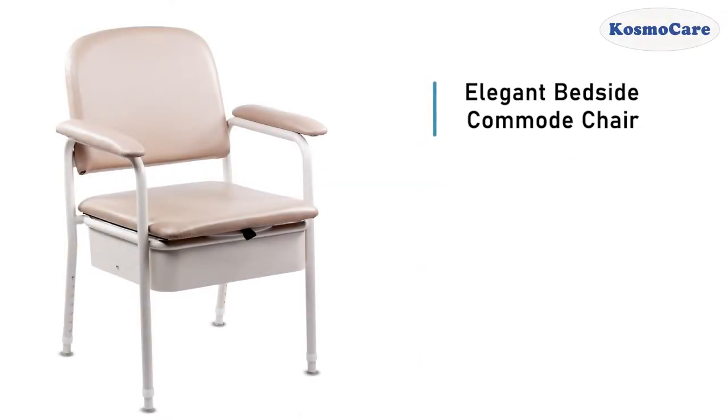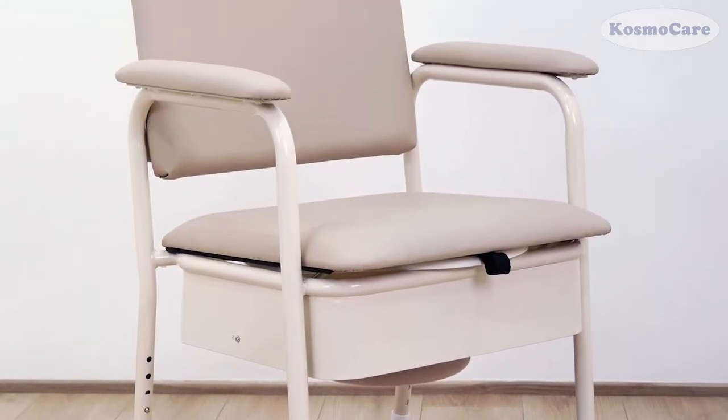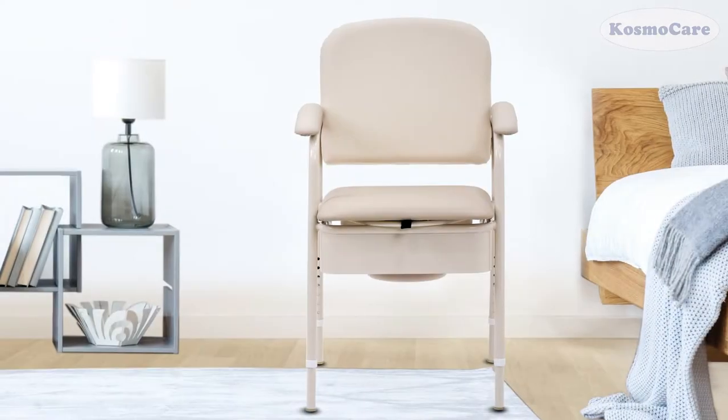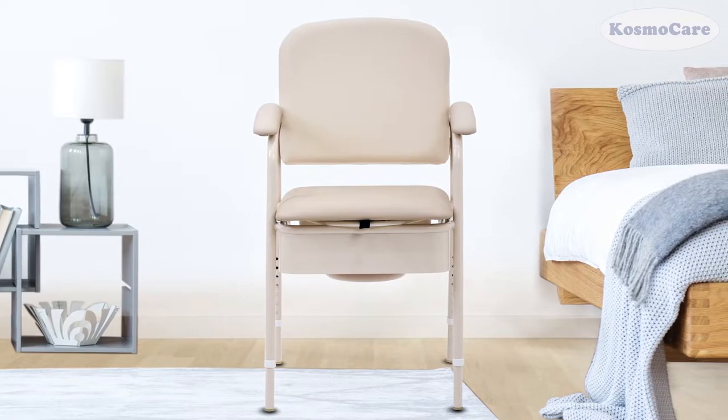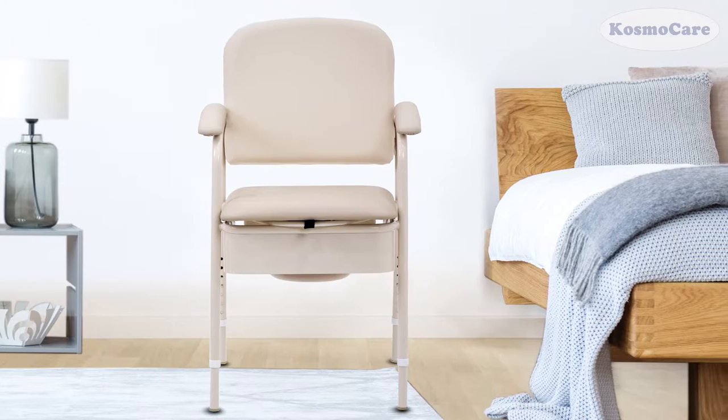CosmoCare Elegant Bedside Commode Chair gives people with limited mobility a convenient and versatile solution for bathroom safety. The chair's concealed commode and stylish looks elegantly disguise it as a modern armchair rather than a traditional commode.